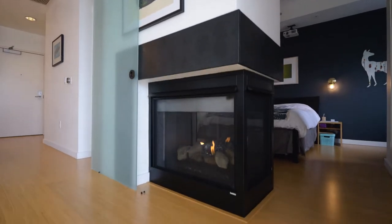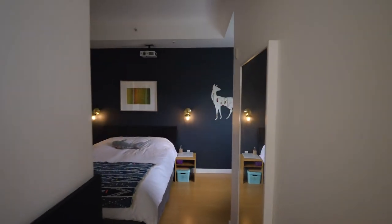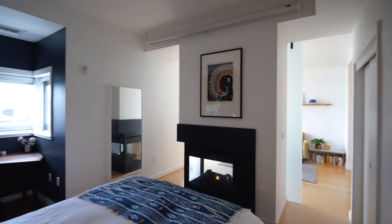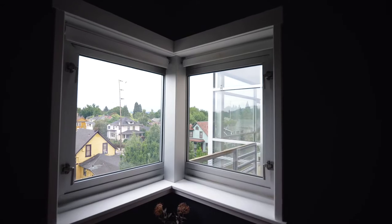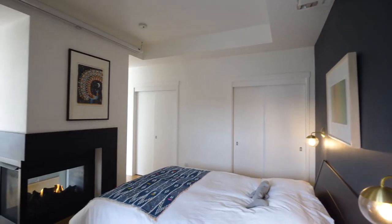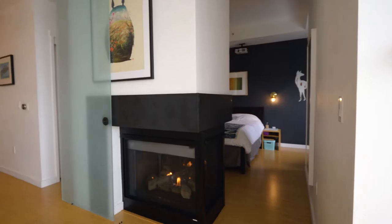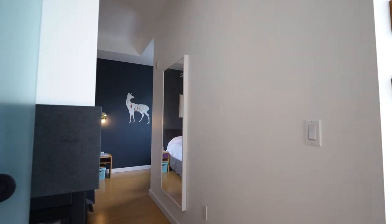Relax and unwind by the see-through fireplace. The large bedroom has high ceilings and views of its own. A custom sliding door adds an elegant and functional aesthetic to the space.